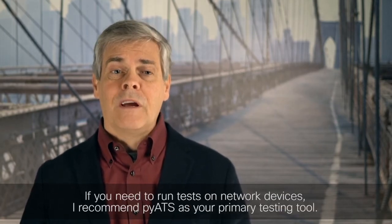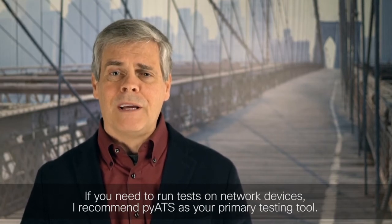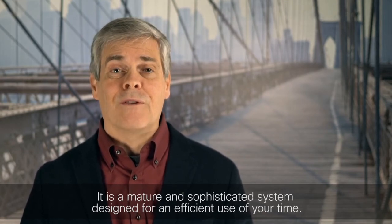This is Raymond Hettinger. If you need to run tests on network devices, I recommend PyATS as your primary testing tool. It is a mature and sophisticated system designed for an efficient use of your time.